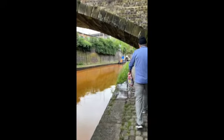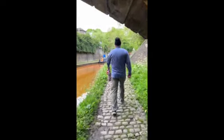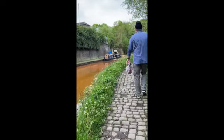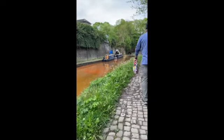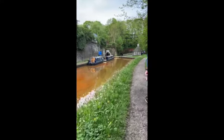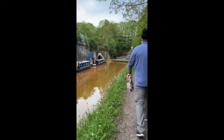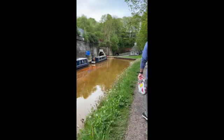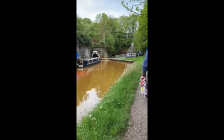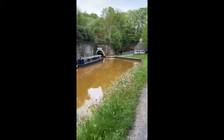We are going to the Harecastle Tunnel and I'm walking on a lot of cobbles, so it's a little bumpy. I remember this from teaching world history when we talked about the industrial revolution and the canals that were used for transport because the roads were so horrible. It's pretty awesome. There is the tunnel.